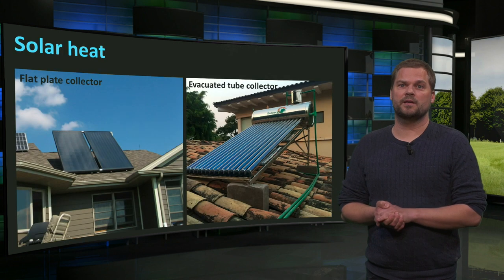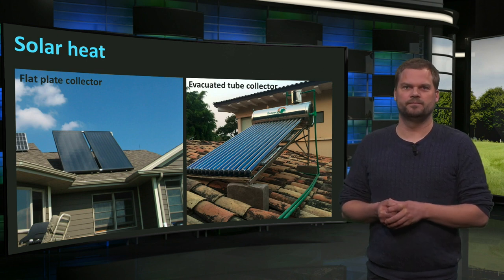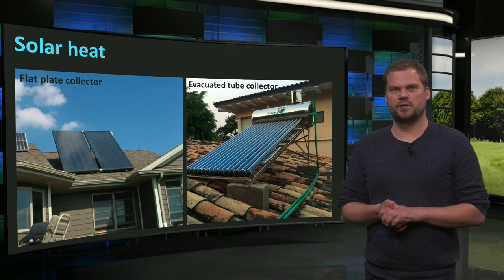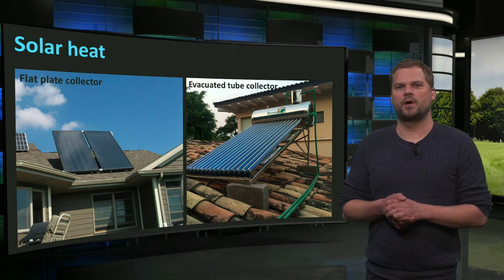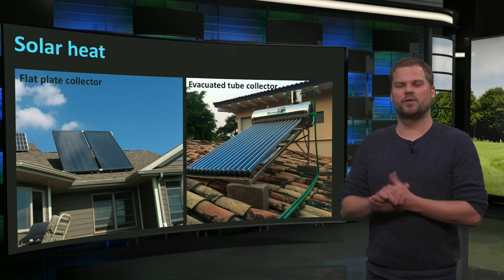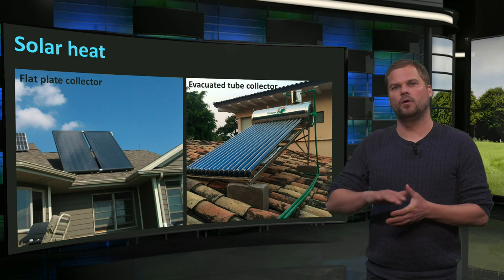Solar thermal collectors applied on buildings are generally flat plate collectors or evacuated tube collectors. Evacuated tube collectors can produce higher temperatures — even above 100 degrees Celsius. Efficiencies depend heavily on the desired temperature: the higher the temperature, the lower the efficiency. Solar collectors for domestic use have efficiencies of around 25 to 35%. The heat must be used locally and stored, and they are often used to provide domestic hot water, for which there is a demand all year round.